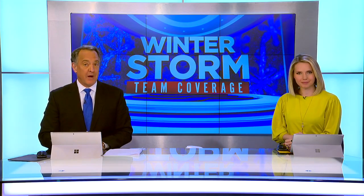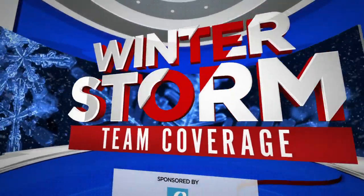Our team coverage with a check of conditions on the west side of town. For that, let's check in with Fox 12's Camilla Ortiz — she joins us live from Beaverton. What are we seeing there, Camilla?